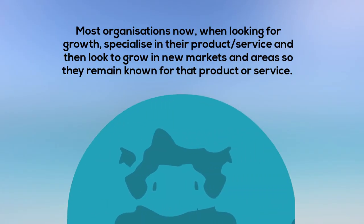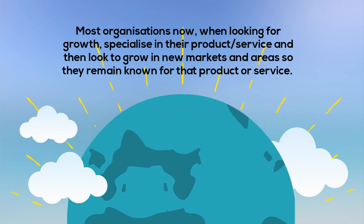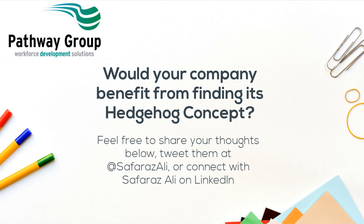Most organisations, when looking for growth, specialise in their product or service and then look to grow into new markets and areas, so they remain known for that product or service. Would your company benefit from finding its Hedgehog Concept?